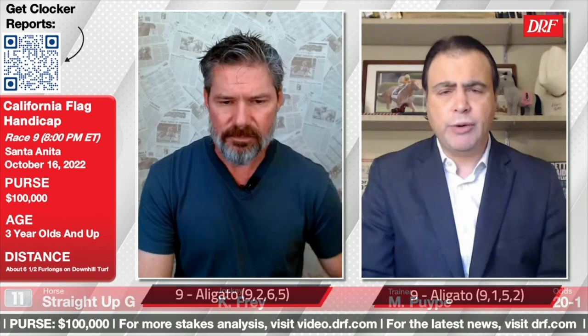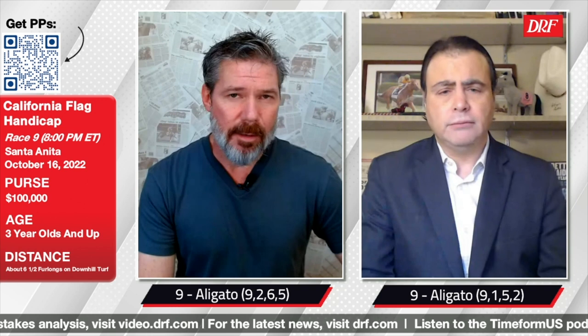It looks like a good field in the California Flag. Let's take a look at our top pick — and we're not going to be dissuaded too much by the layoff. The nine, Aligato, has shown a lot of ability, has the right running style for this race, and will be closing late. I'm going to trust that Mark Latt has him fit. I want this horse off the layoff here. I like this distance for him, and I just like all of his races on the grass. He might get a little overlooked since he doesn't have those flashy running lines that some rivals have. Top picks: 9-2-6-5 for Mike, 9-1-5-2 for Dan. Best of luck at the California Flag Handicap, the feature at Santa Anita on Sunday.